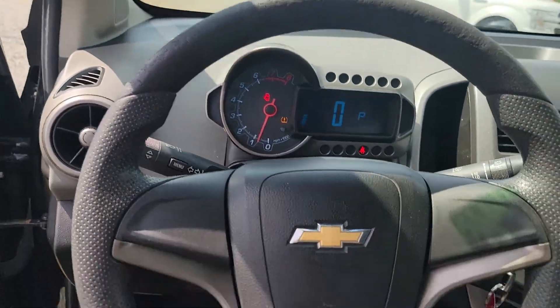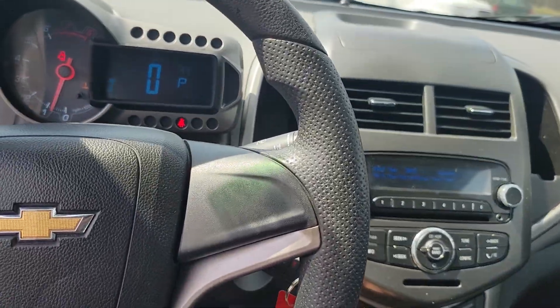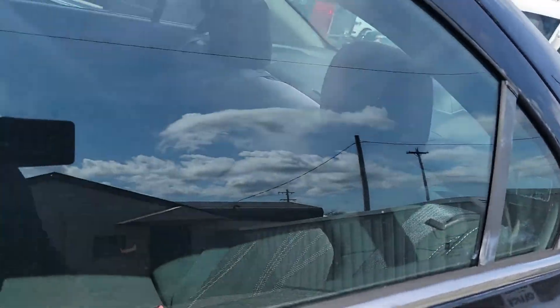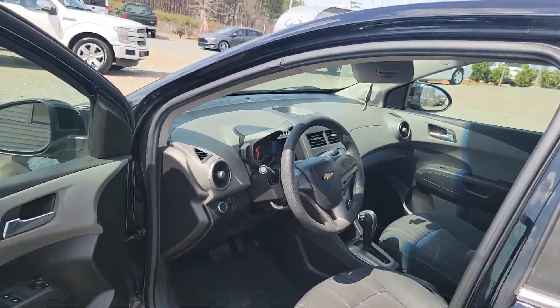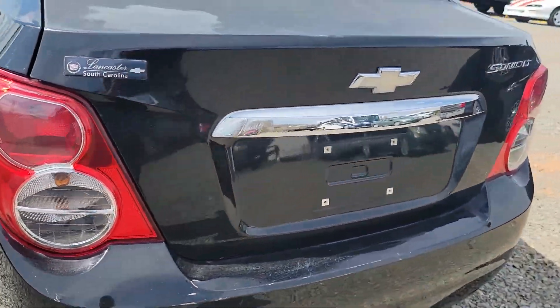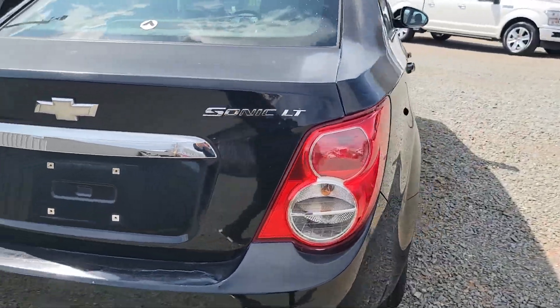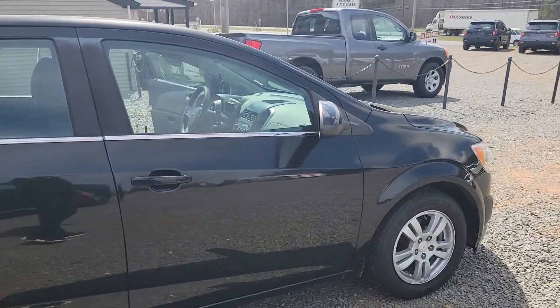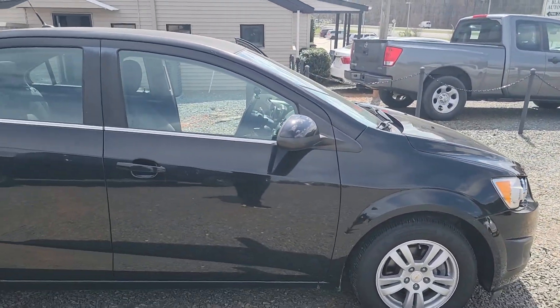Cruise control. Everything you need, guys — power door locks, power windows. Great cruiser. Exceptionally, exceptionally well on gas. 2012 Sonic LT. Thanks, guys.